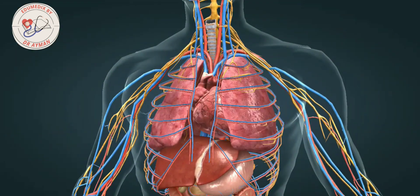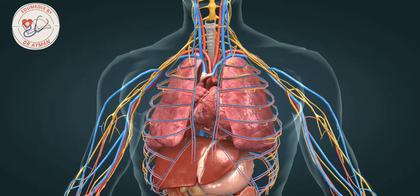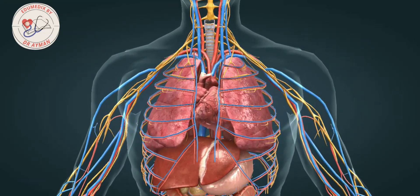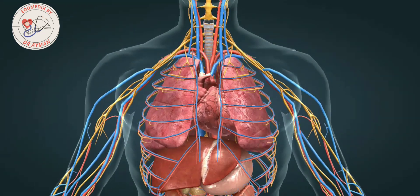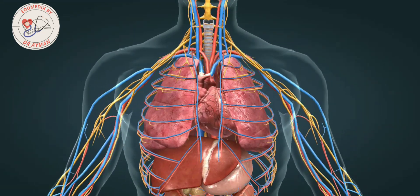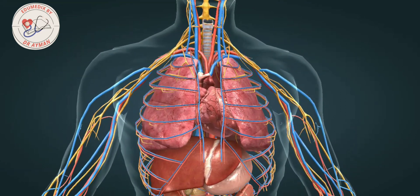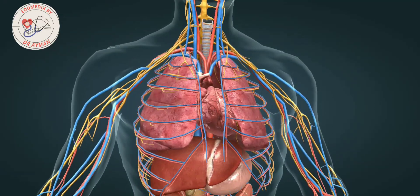The heart is located within the pericardium behind the sternum, between the right and left lungs. It is slightly off to the left compared to the position of the mid-sternal line. An average human heart contracts about 72 times per minute, meaning that it contracts about 2.5 billion times during an average human lifespan.